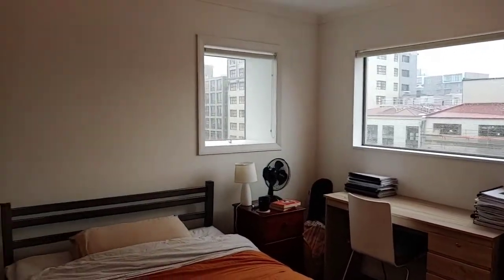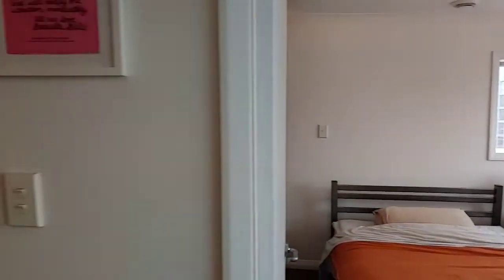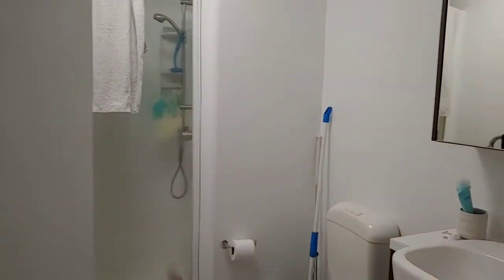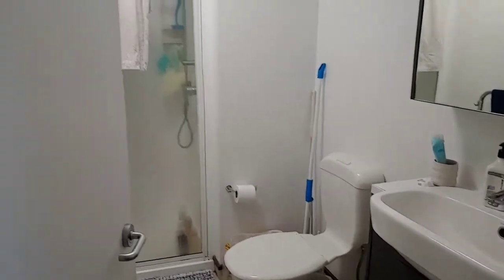And here's the first bedroom. You can see plenty of natural light. We've got the bathroom in the middle, and that's all properly set up.